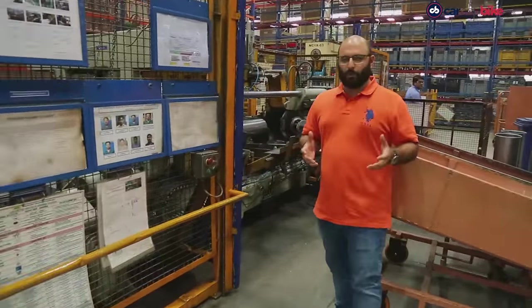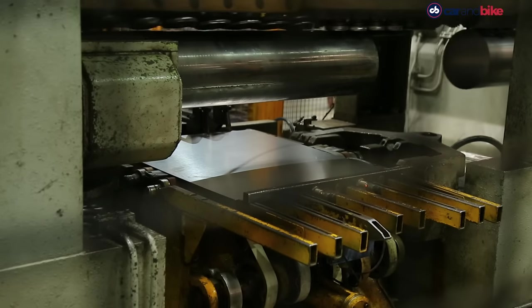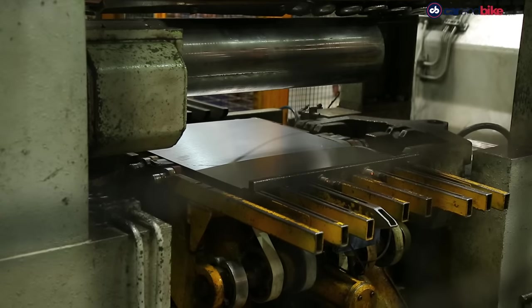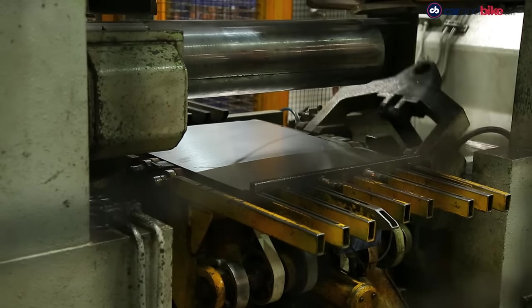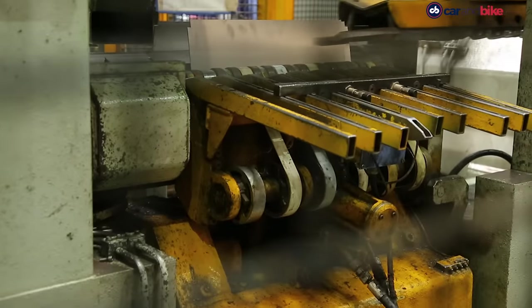As with most components, it starts out as a simple sheet metal piece. In this case, it's actually two pieces of sheet metal bonded together, and it goes into that machine right there at the back and gets folded into a cylinder sort of shape.